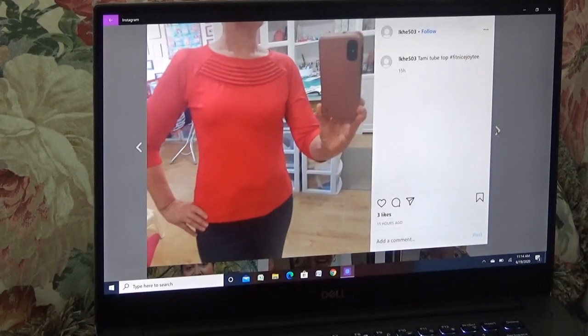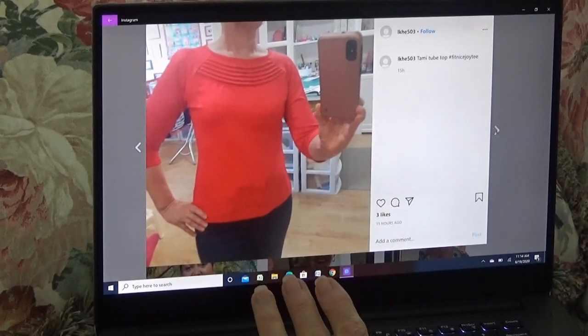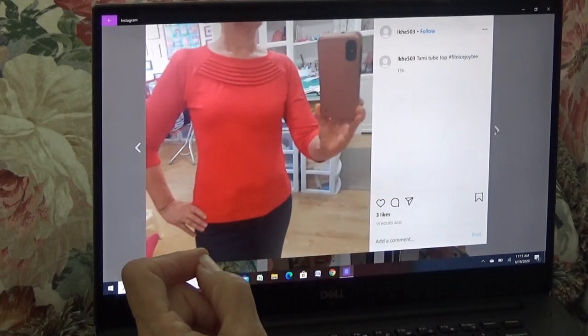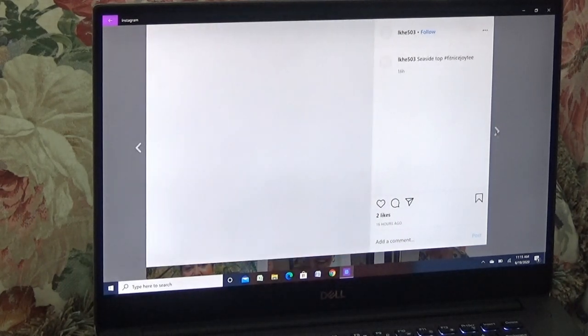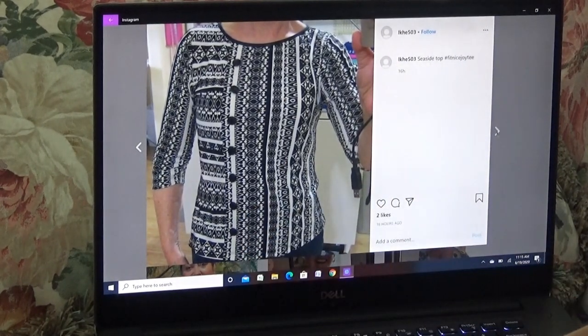Now for those ladies that haven't done this and don't have the book — all of these styles come in the book, and in the book are directions and also a video that goes with the directions. This is in the book — this one's called the Tammy tube top, turned out absolutely gorgeous. There's one — that's the Dondi, the fit is just lovely. Oh my gosh, how cute — that's another Seaside, and she added buttons to it.